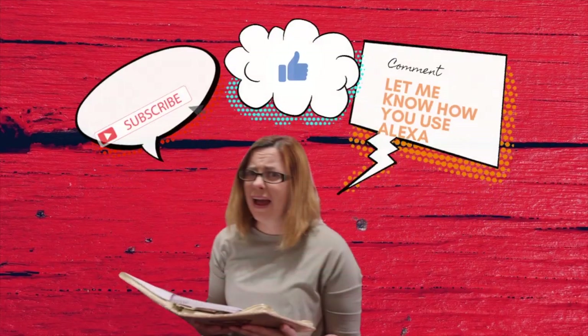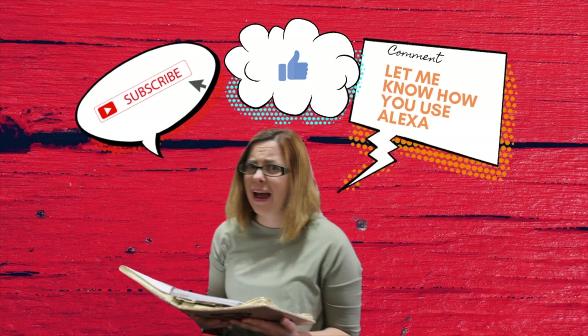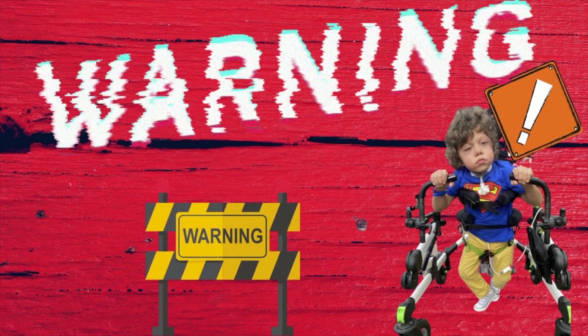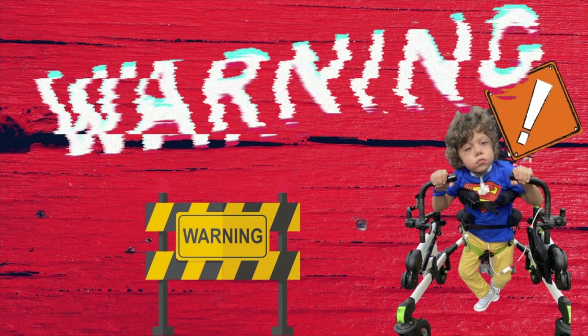Alexa! Be sure to subscribe, like, and comment below on how you use Alexa. I wanted to give you a warning that Ben does have a seizure during today's video. He has them daily and most of the time I cut them out.